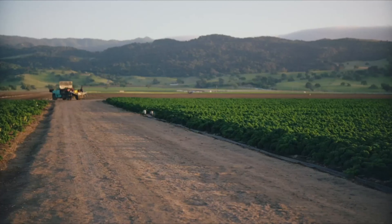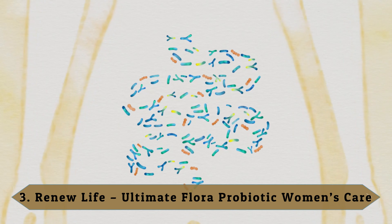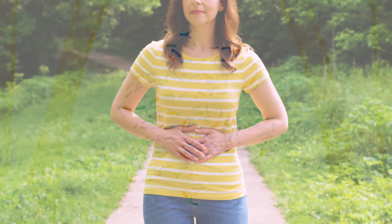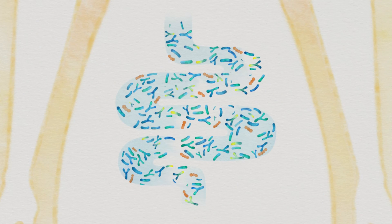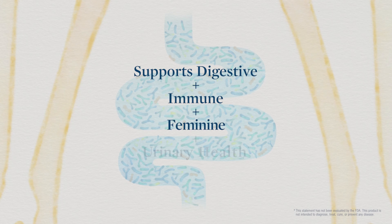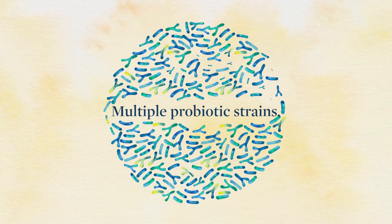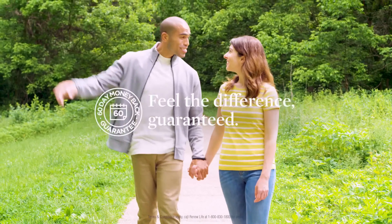Number three: Renew Life Ultimate Flora Probiotic Women's Care. This product from Renew Life features 10 different strains of probiotics inside one capsule, helping to elevate the whole flora and diminish health issues. There are 30 capsules per bottle, providing one month of supply. It strengthens the immune system and makes you less prone to infections, with 25 billion cultures and 12 scientifically studied probiotic strains, guaranteeing quality, purity, and potency through expiration.